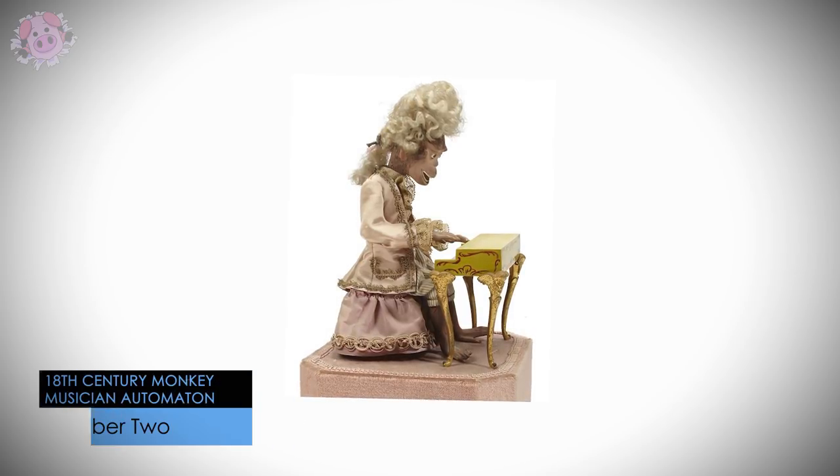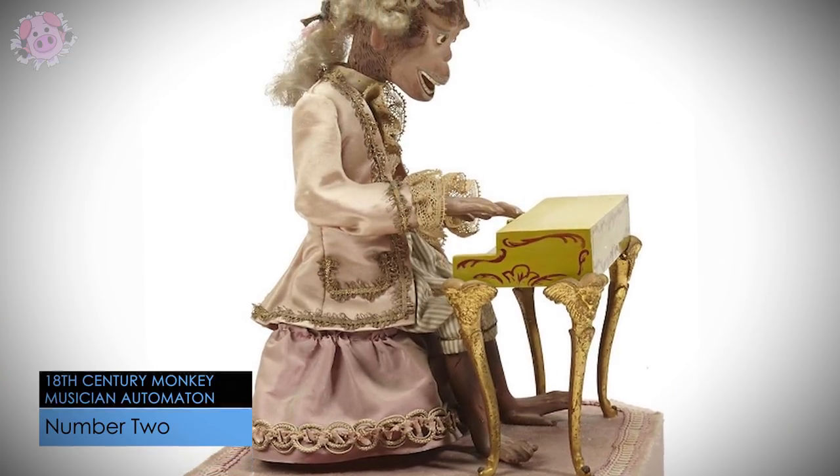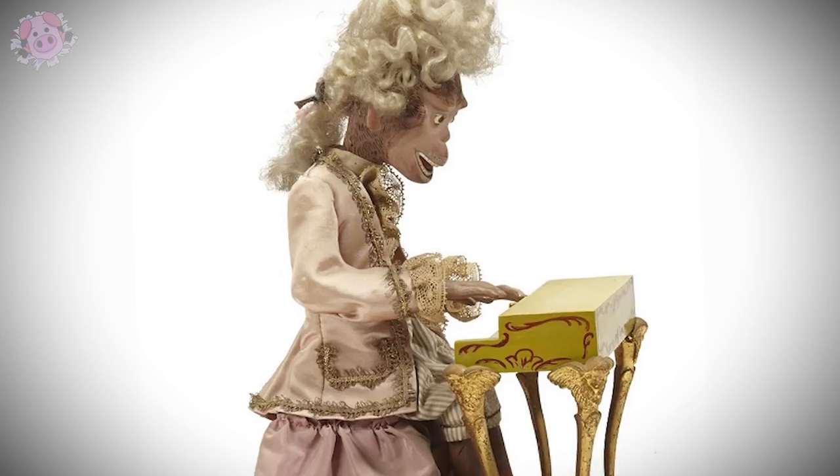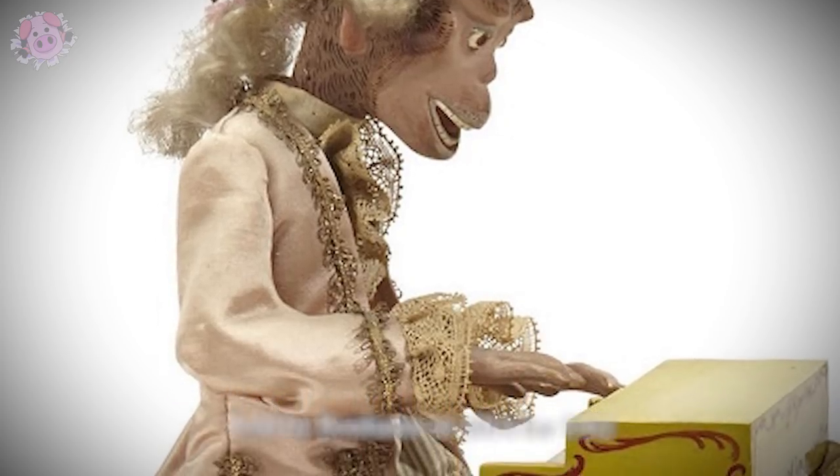This 20th century musical automaton featuring a monkey in a powdered 18th century wig playing a spinet was originally owned by Ray Arnett, the American music producer famous for his work with Liberace. It was sold by Bonhams in 2014 for a mere 562 US dollars.